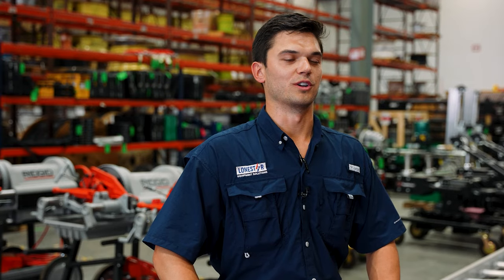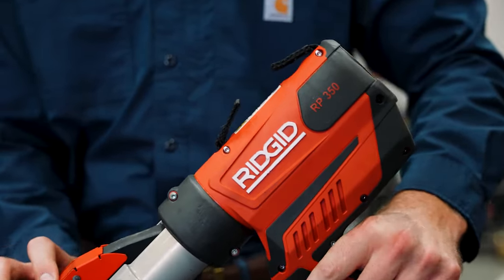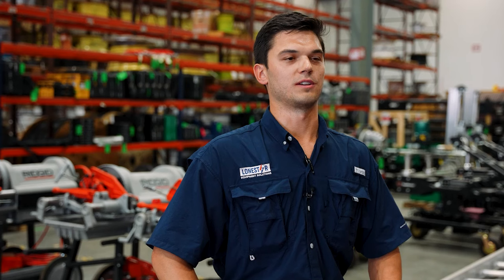For the past hundred years, RIDGID has been supplying the industrial, commercial, and residential construction space with threading, diagnostic, and press tools.